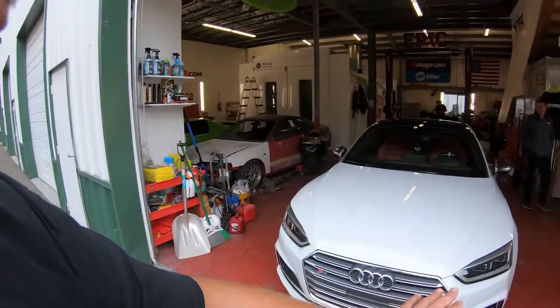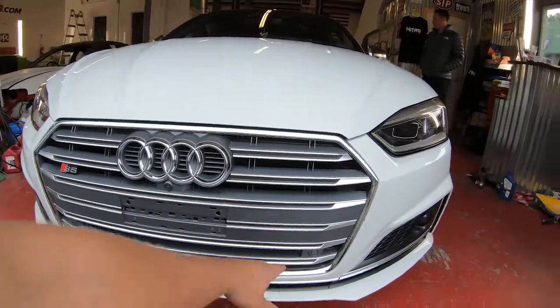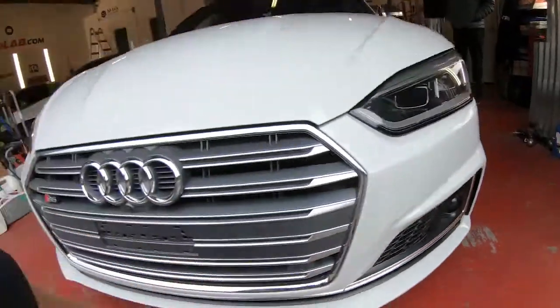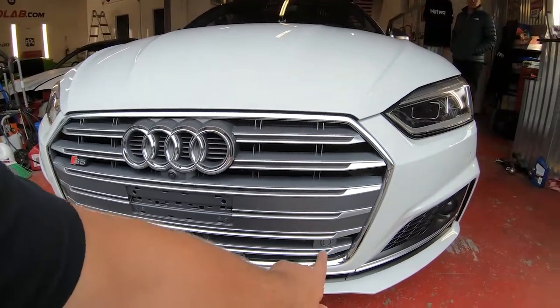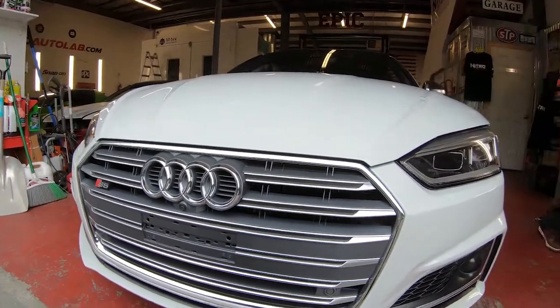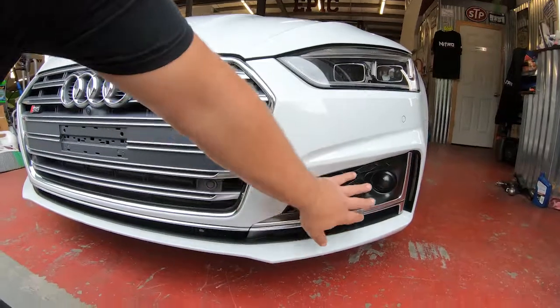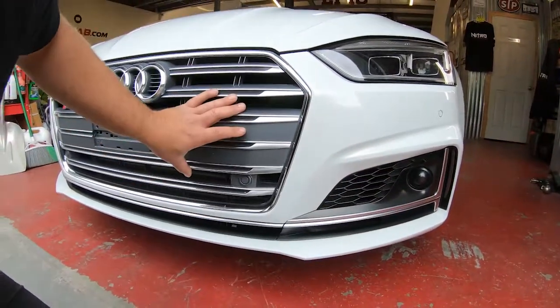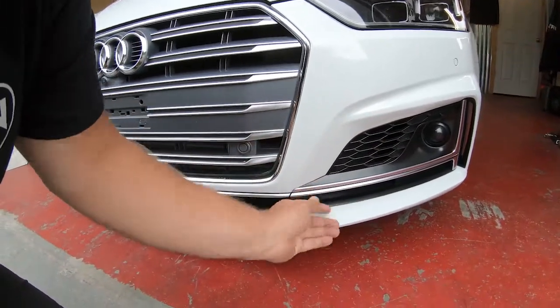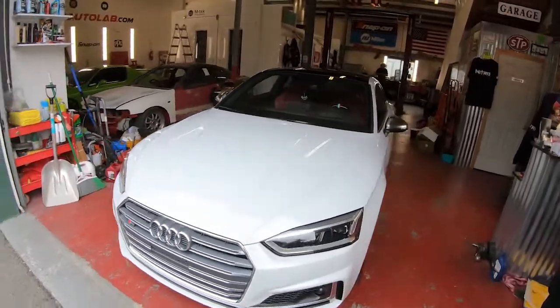The car is coming back in a few days and we're going to do a video on installing an aftermarket grille that blacks out the whole front area in a honeycomb configuration. We didn't do it today because we need to integrate the parking sensors and camera into the new grille. We might also keep it an extra day to color-match and paint some trim pieces gloss black to match the honeycomb grille, which should give it a more aggressive look.